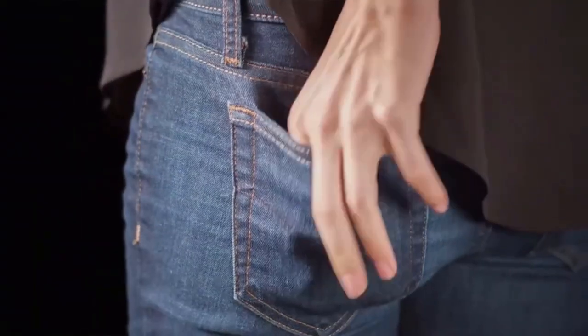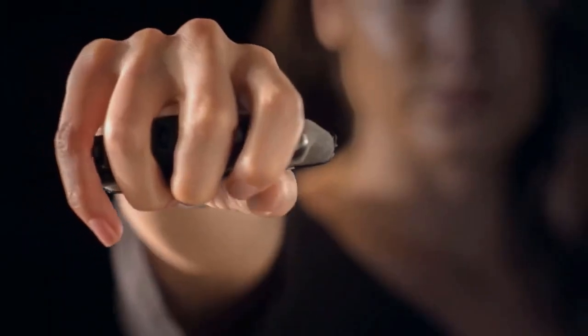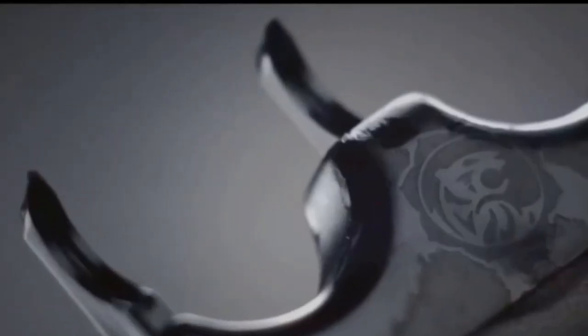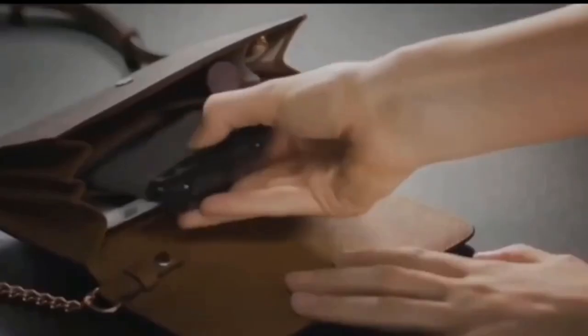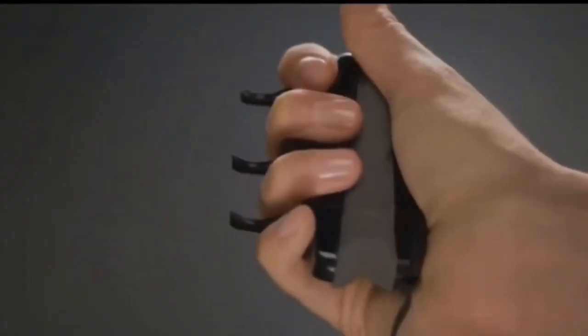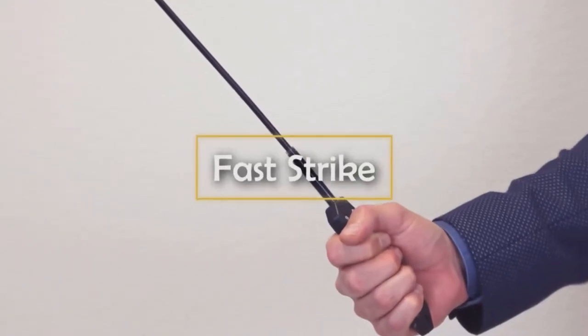Even though they can't actually kill a person, these claws can still cause a lot of damage and will give you added peace of mind knowing you can handle any threatening situation. The Tiger Lady requires no maintenance and no recharging, so it's always ready to go at a moment's notice and will last a lifetime. Being small, you can stow it anywhere on your person until you need it.